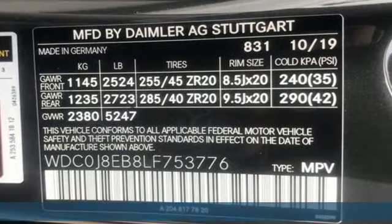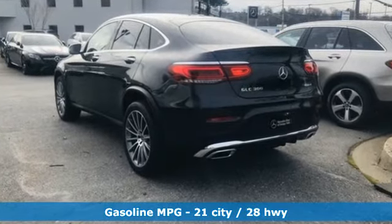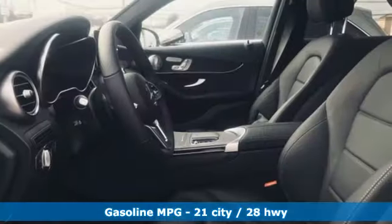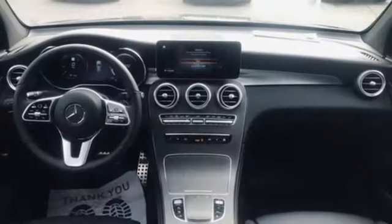Features include an intercooled turbo inline four-cylinder engine, gas pressurized shocks, streaming audio, power heated mirrors, dual zone climate control, and auto dimming rear view mirror.